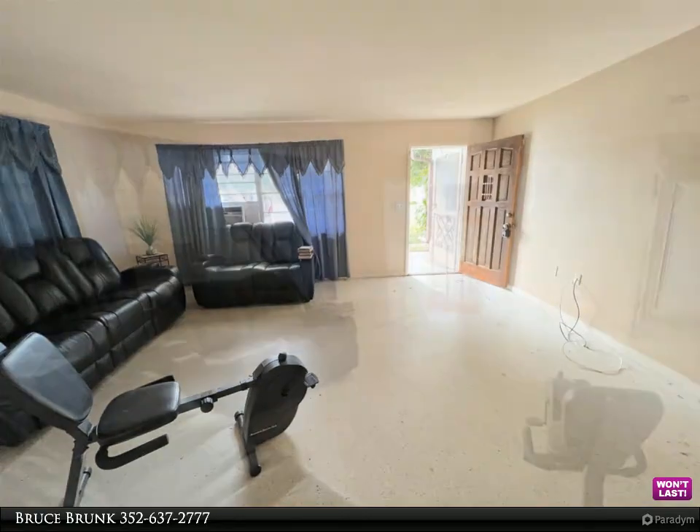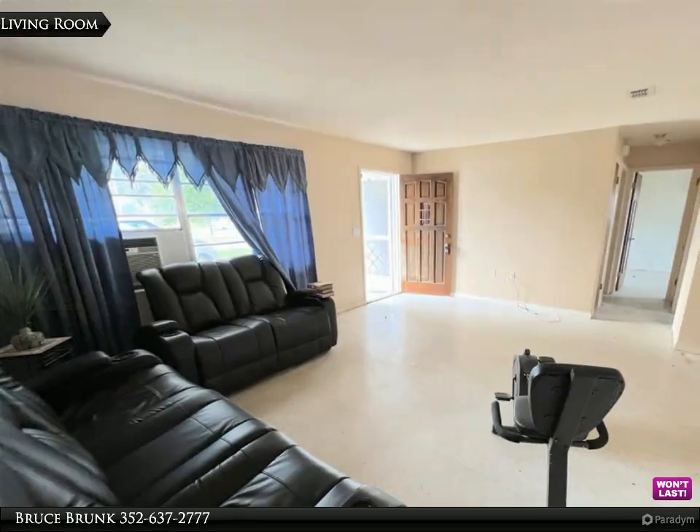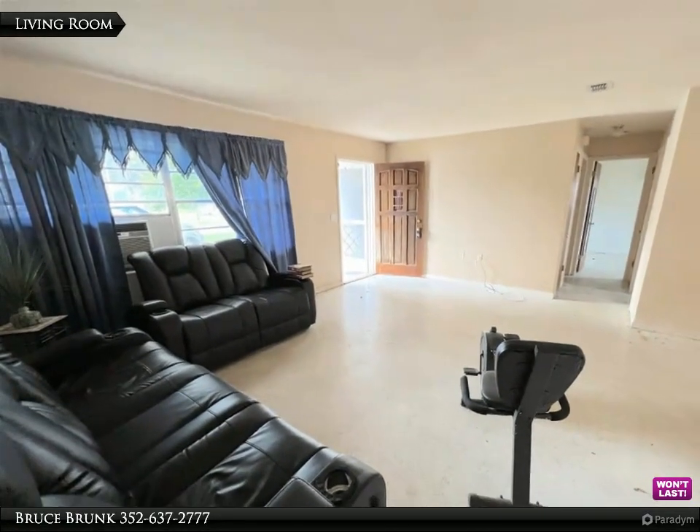2021 HVAC, 14 SEER. With some elbow grease and a plan in you, this home will look like new.